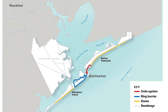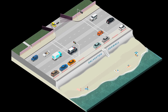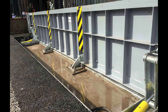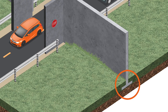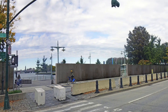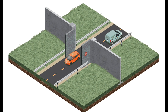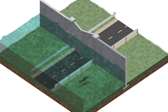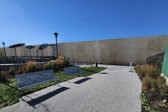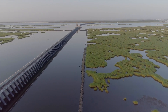Moving further inland, the project includes a ring barrier system designed to encircle the city of Galveston. This barrier will consist of flood walls and concrete-reinforced gates placed strategically around the city, creating a comprehensive shield against storm surges. When not in use, the gates will remain open to allow the passage of vehicles, trains, and pedestrians, but will close during a storm. The flood walls are also designed to integrate with the existing landscape of Galveston, blending into urban environments while still providing critical flood protection.